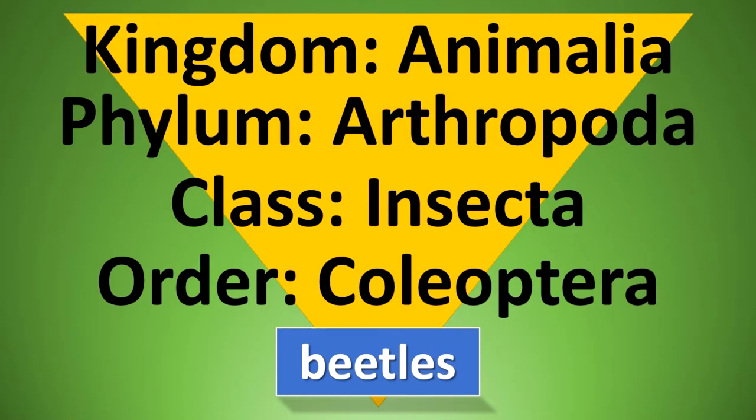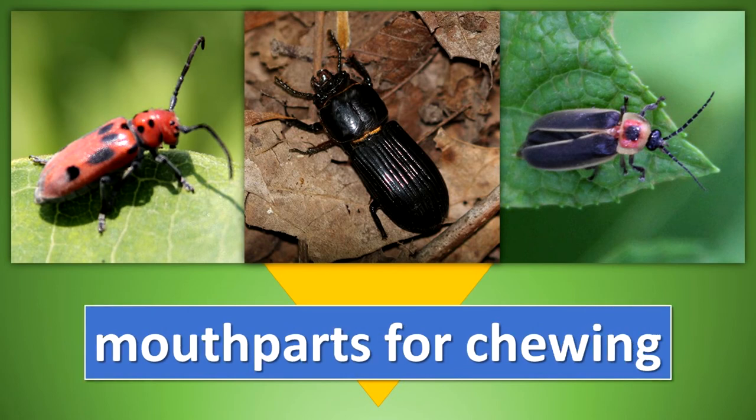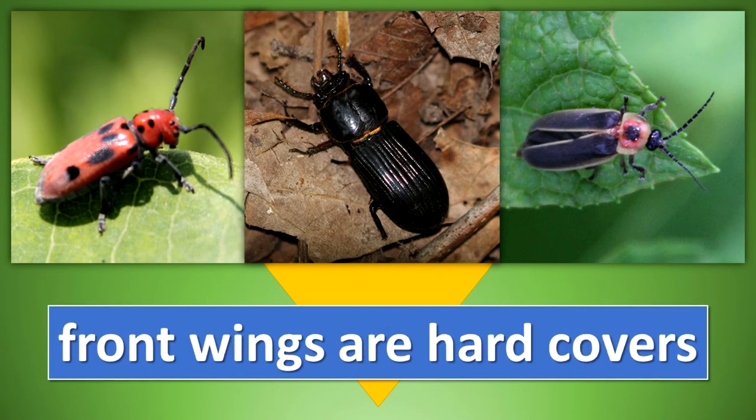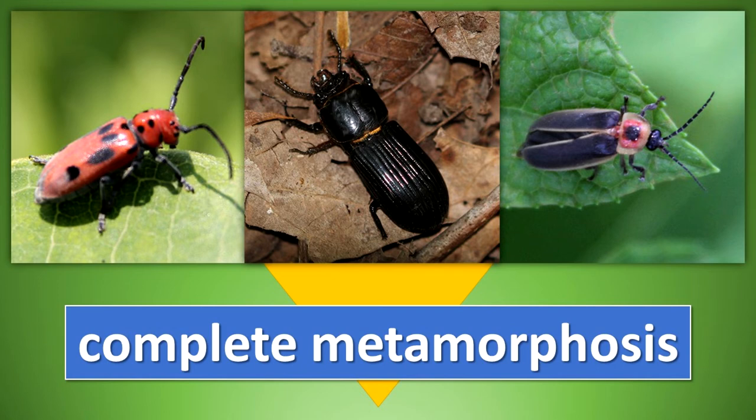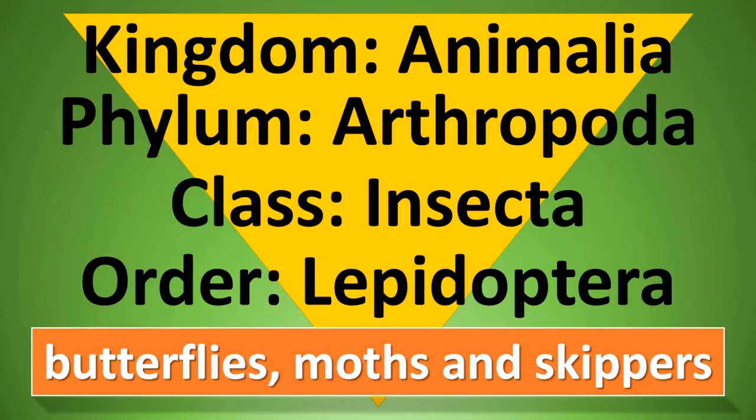Order Coleoptera. Beetles have a long or oval shape and a hard body. The mouth parts are for chewing. The front pair of wings are hard covers that protect the hind wings when they are not being used for flight. Beetles undergo complete metamorphosis. This is the largest order in the insect world.